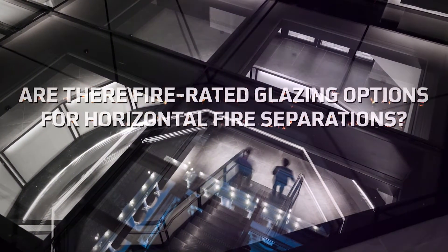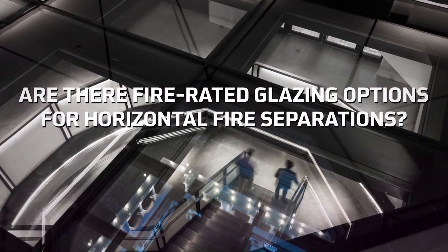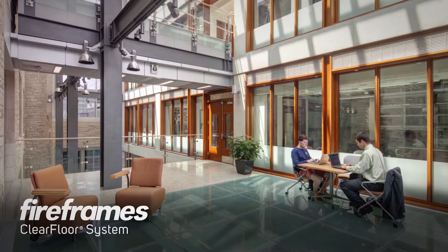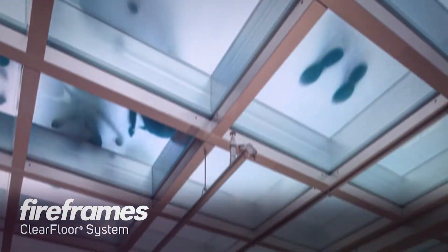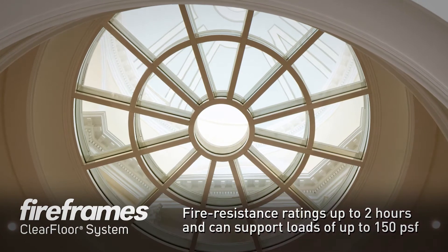Fire rated glass floor systems draw daylight deep into interior spaces while meeting stringent fire and life safety criteria in horizontal fire separations. TGP's FireFrames Clear Floor system defends against the spread of fire, supports demanding loads, and acts as a light transmitting device.